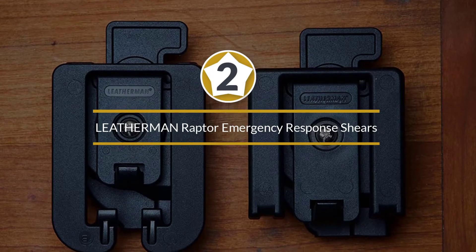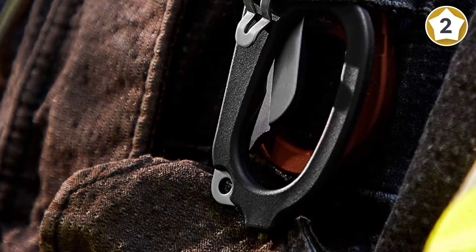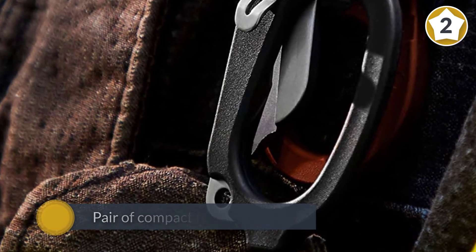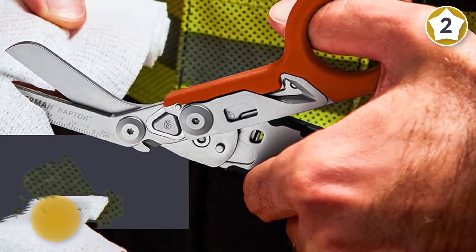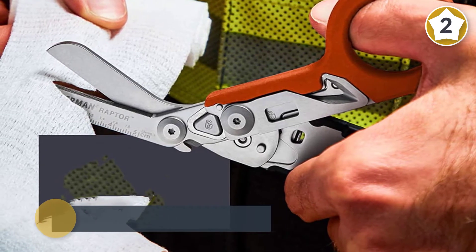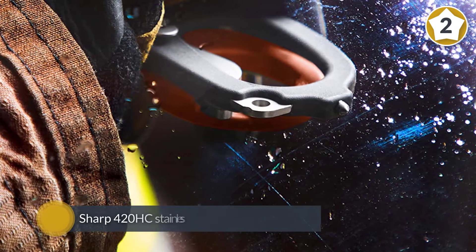Number two: the Leatherman Raptor Emergency Response Shears. The Leatherman Raptor gives you a pair of compact foldable shears that can help you get through an emergency situation without a problem. It was designed with EMTs and fire professionals in mind, and along with the sharp 420HC stainless steel shears built in, there's an oxygen tank wrench and provisions for cutting straps.